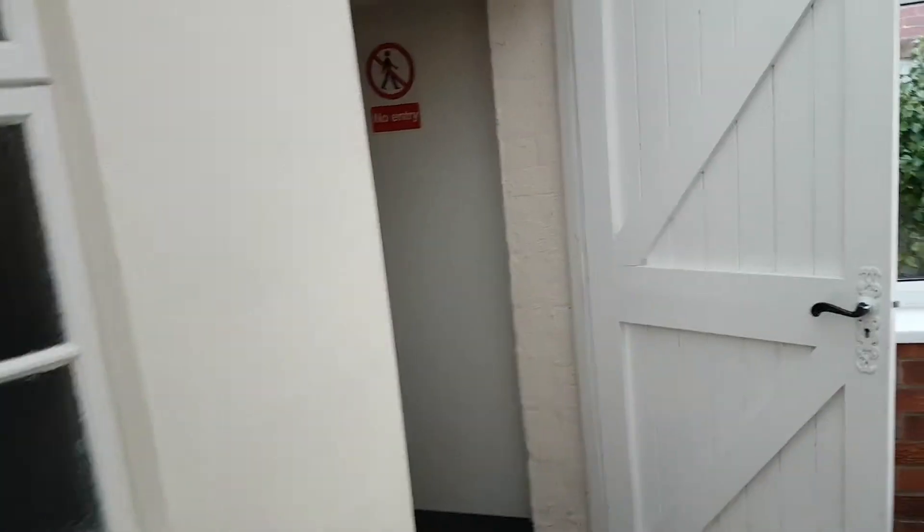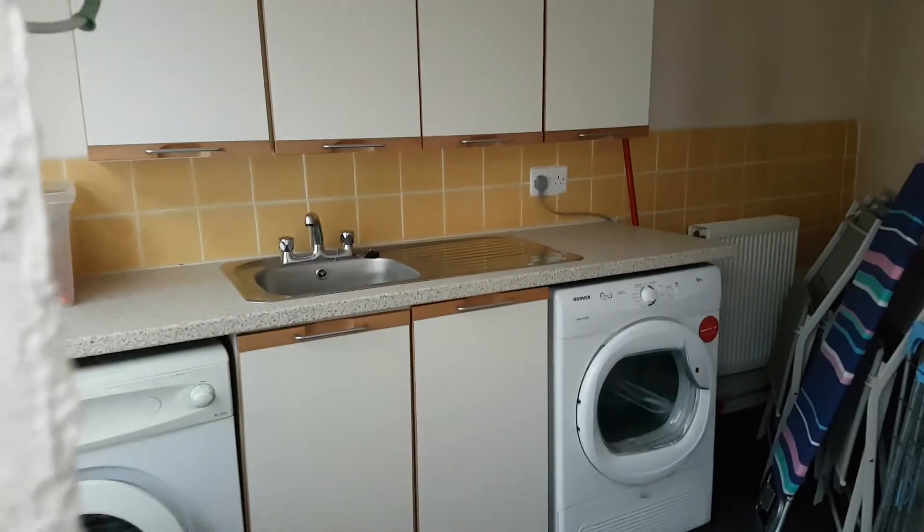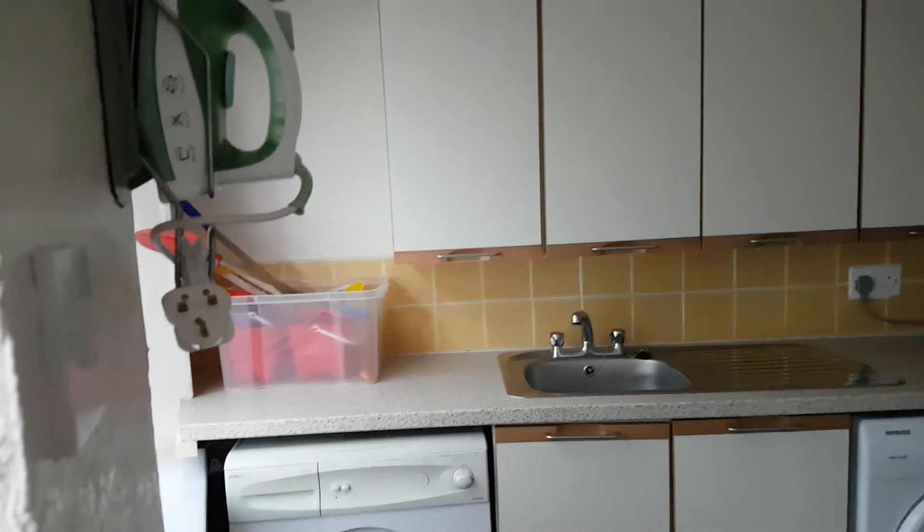Come round here — this must be the really old part of the bungalow. Step down and come in here. This is like a utility area: your washer, your dryer, cupboards above, buckets and spades, and an iron.